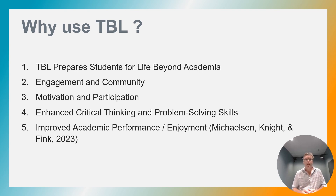Also, critical thinking. Team-based learning challenges students to apply their knowledge, analyze complex situations and work together to come up with creative solutions. Students who experience team-based learning in their courses tend to achieve higher marks and enjoy the learning.